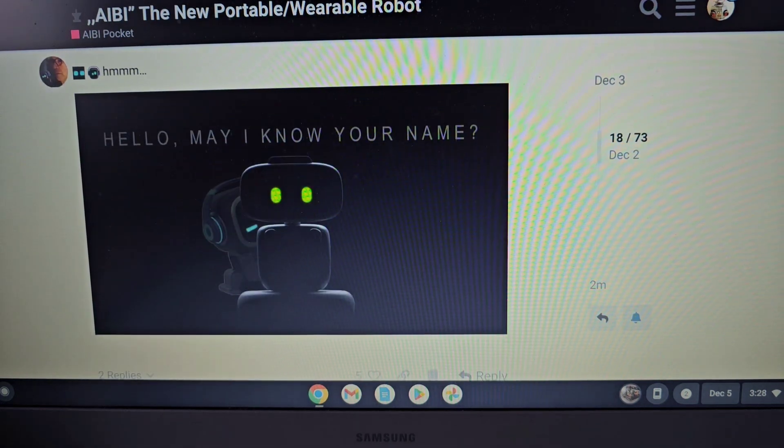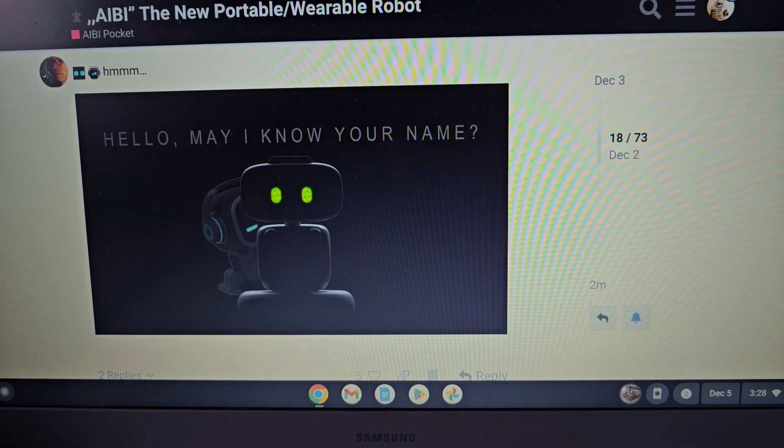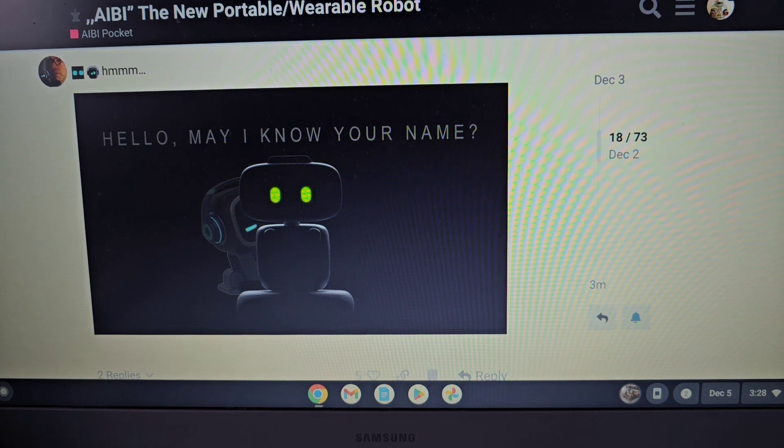It says 'Hello, I know your name,' so you'll be able to talk to him and he'll talk to you. I'm guessing he'll have facial recognition so, like EMO, he'll know who you are. He'll probably be limited on physical animations — I think just his head will turn and he won't have mobility to move around on his own.